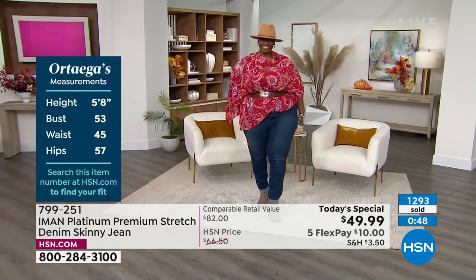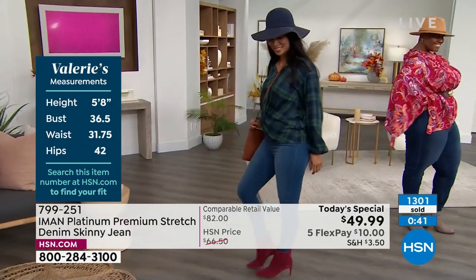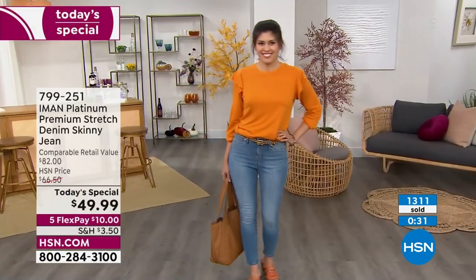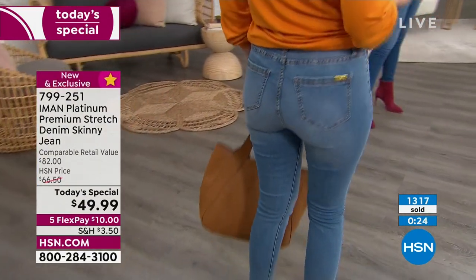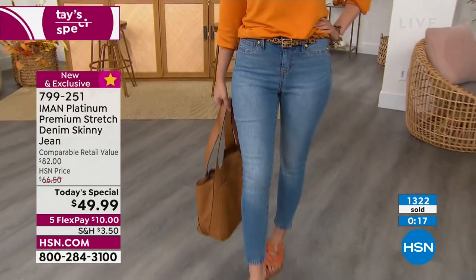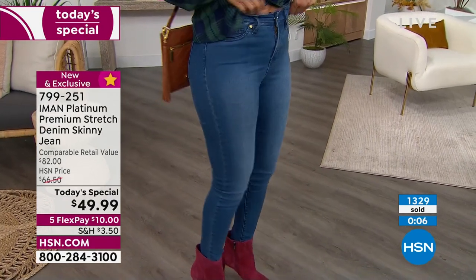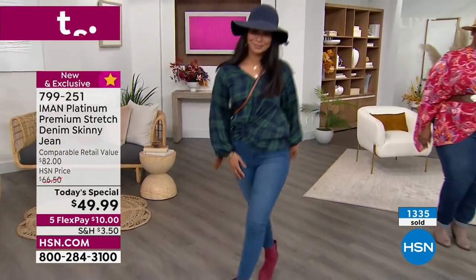Riding, jumping, getting in and out of the car, out of your chair — whatever you do to live your life — these will always fit just as beautifully at the end of the day as when you put them on in the morning. And there's no other brand in traditional retail that can offer the breadth of sizing, lengths, and colors that we do. You can design your own jean, get your own custom fit — classic Iman styling with comfort you'll crave.